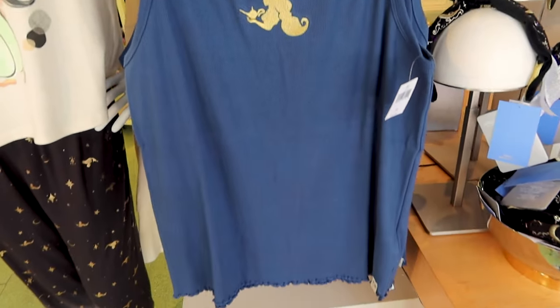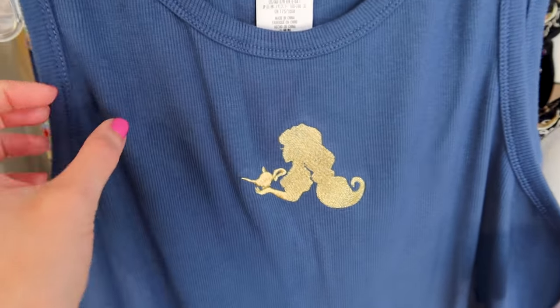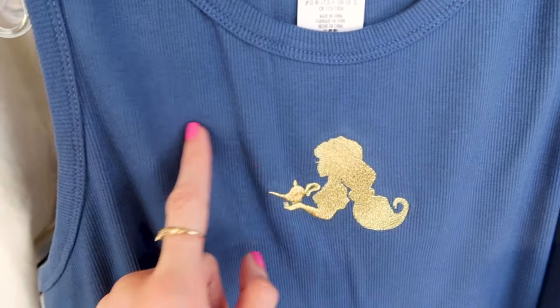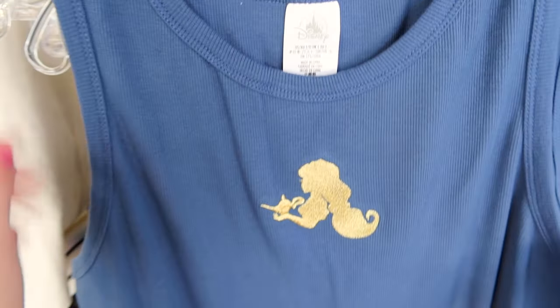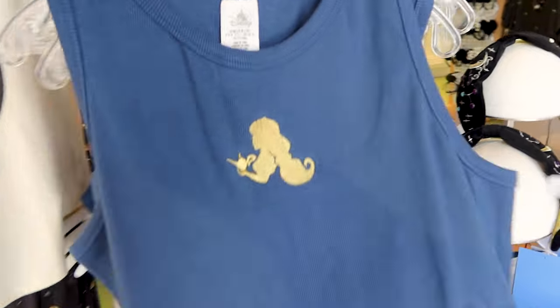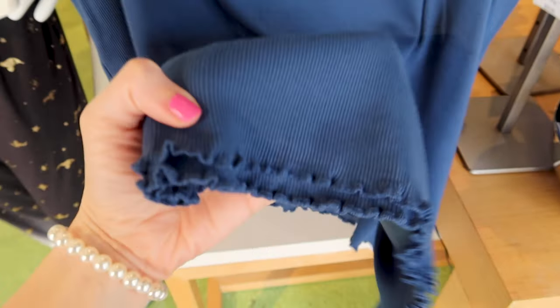This navy blue tank top has Princess Jasmine holding the magic lamp embroidered in gold at the front and it is $29.99.